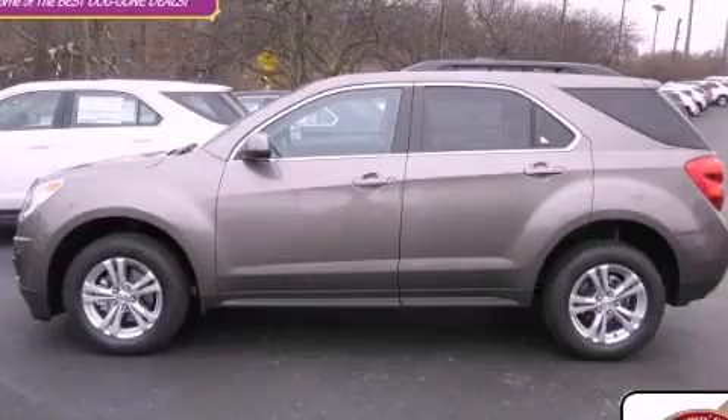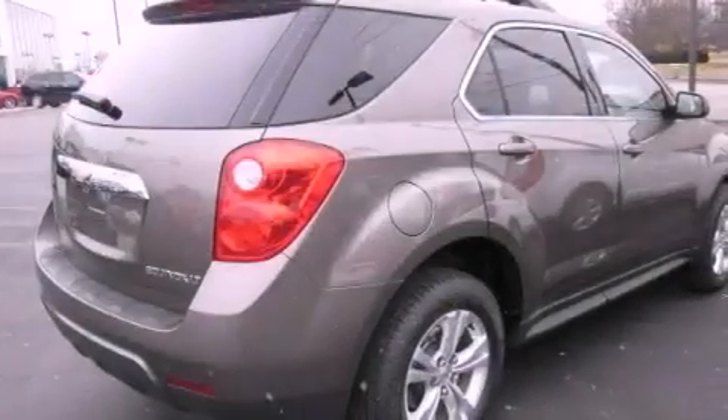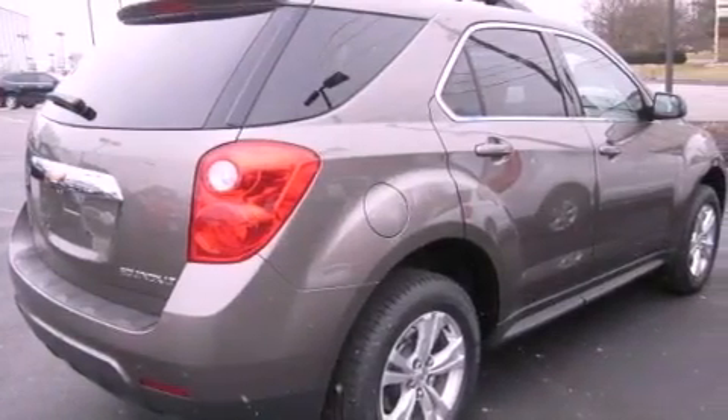This is a brand new 2012 Chevrolet Equinox. Safety, space, and comfort. It features a 2.4-liter four-cylinder engine and an automatic transmission.